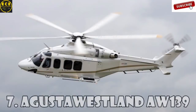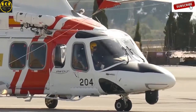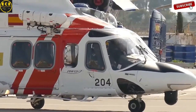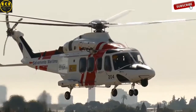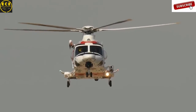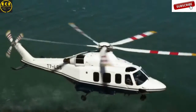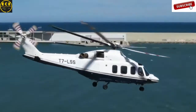Augusta Westland AW139 is a medium-range helicopter with a dual engine from Augusta Westland. The AW139 was first introduced to the market in 2003 as a VIP transport, maritime transport, as well as transport for firefighting, law enforcement, and search and rescue operations. Since this helicopter was originally designed by Bell and Augusta Helicopters, it was initially called Augusta Bell.